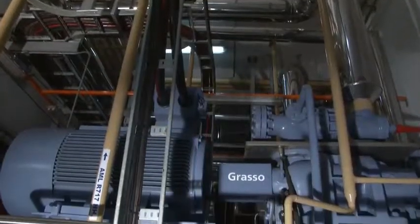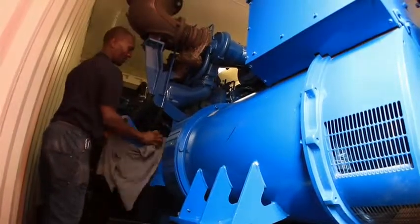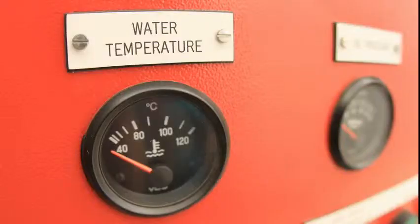Scheduled messages are sent out daily by the system to confirm all is in order. A standby compressor, condenser, and ammonia pump, along with two standby generators, ensure operations are never interrupted, even in the event of a power outage.